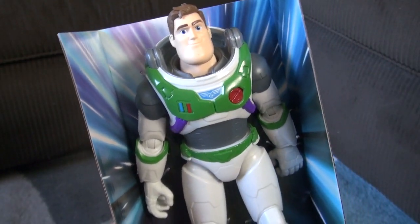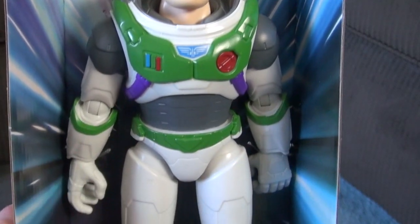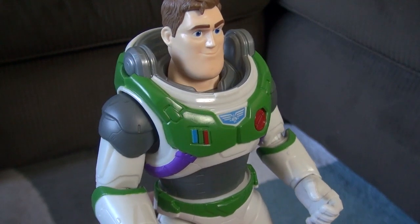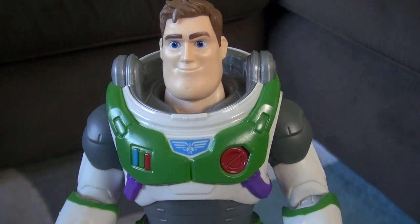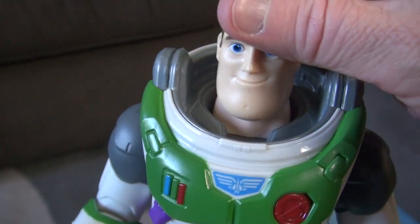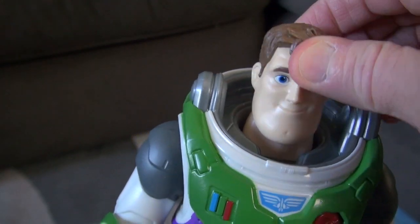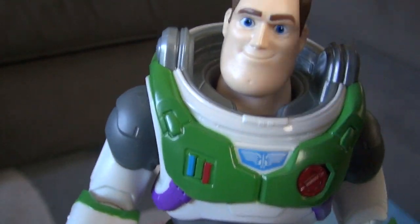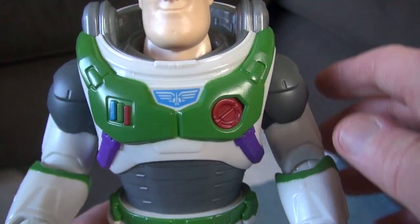The Buzz Lightyear Space Ranger Alpha — it's more what you're used to from the Toy Story versions of Buzz Lightyear. Here's the Buzz Lightyear Space Ranger Alpha; this is also Mattel. What's cool about this one is the head — his head actually goes up and down and goes all the way around side to side, which I did not expect for such a discounted one.